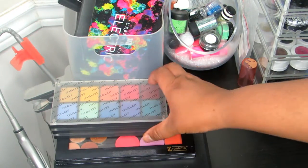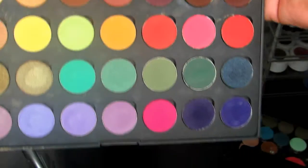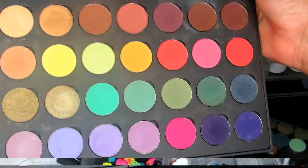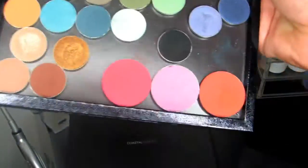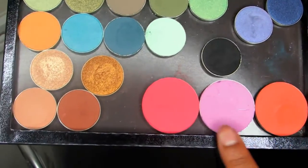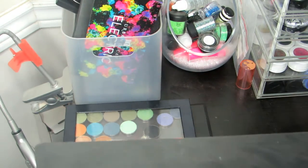Down here at the bottom I have a Coastal Scents palette filled with Coastal Scents shadows — it has about 28 eyeshadows. Then I have a Z palette filled with Makeup Geek eyeshadows, and I have three La Femme blushes in there as well. And then I have the infamous Morphe Brushes 35O palette.